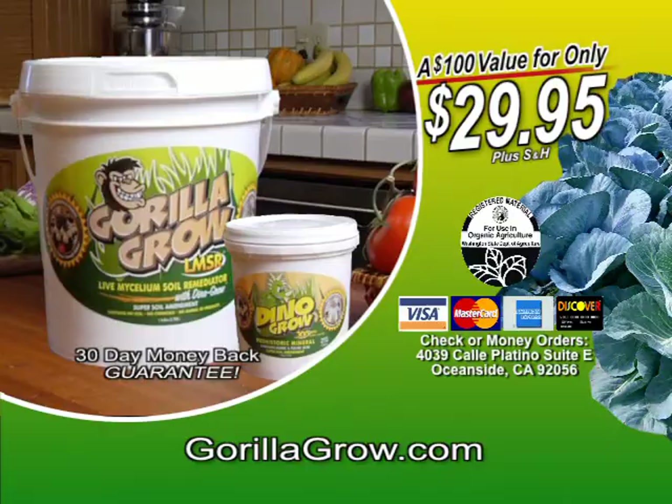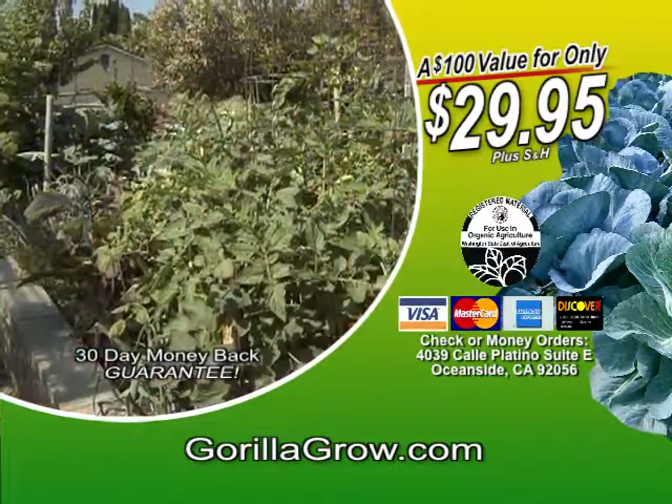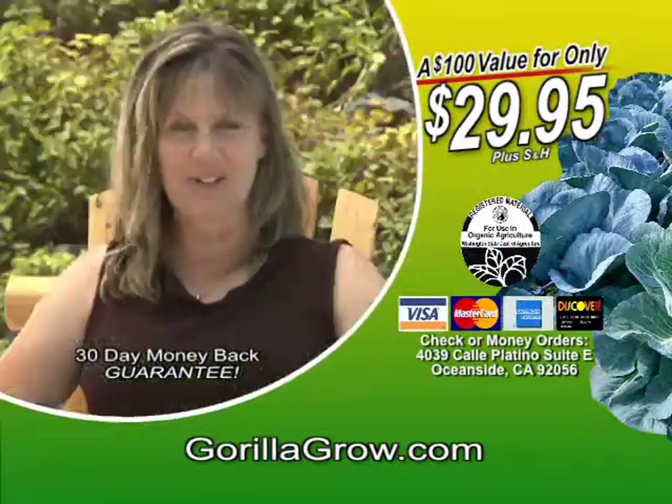Don't just grow it — Gorilla Grow it. If you want to have the best garden of your life, pick up the phone right now and order Gorilla Grow.